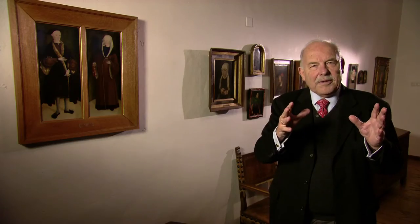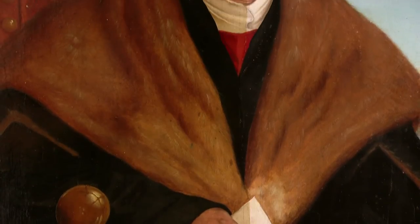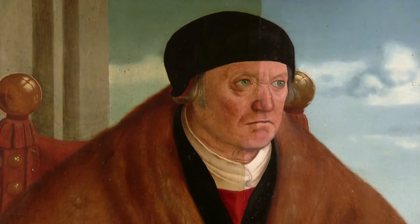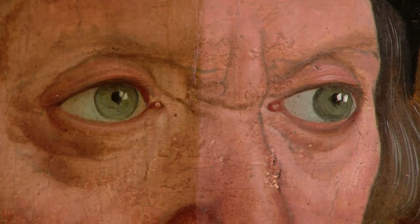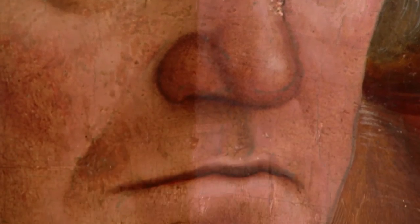Er zijn verschillen — dat weten we nu allemaal. Horen ze dan wel bij elkaar? Ja, ze horen bij elkaar, daar ben ik van overtuigd. Want ook andere pendanten van dezelfde schilder Mielich hebben ook verschillen. Dat kan ook komen omdat er leerlingen mee werkten, voor de één of de ander. Hoe dan ook, ze horen bij elkaar.